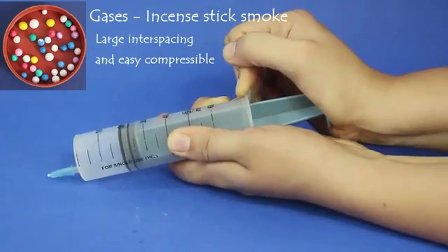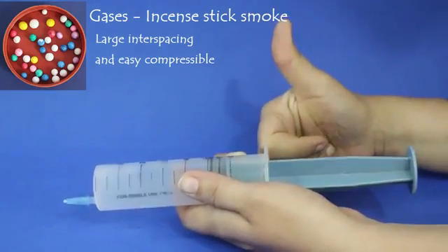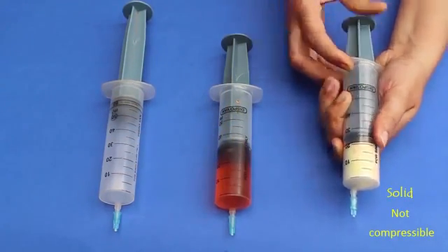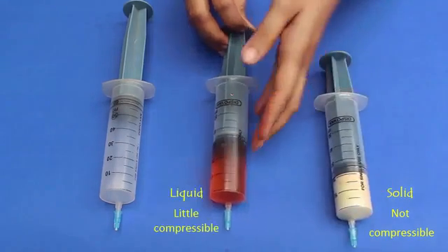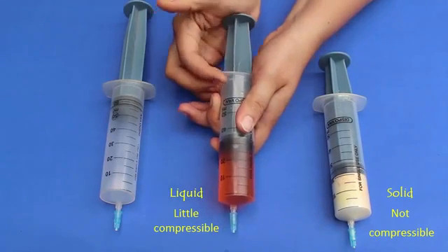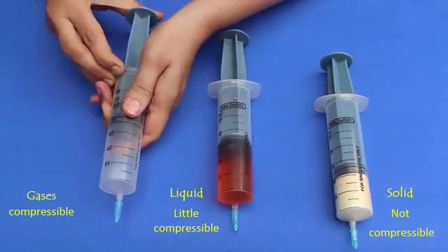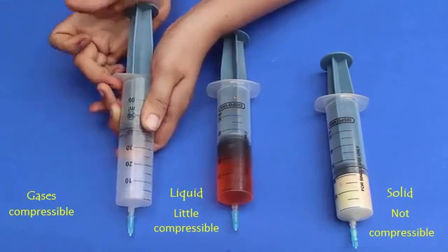You can apply extra force to see how dense the gases become in the syringe. What we learn here is: solids have a regular shape and closely packed molecules which don't allow us to compress them further. Liquids have loosely packed molecules which allow little compression, but you can't see that with muscle power. In the case of gases, the molecules move in all directions at faster speed with large interspacing.